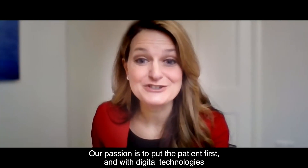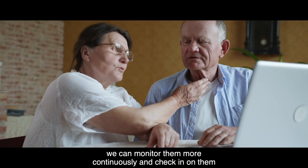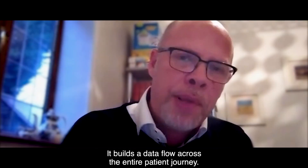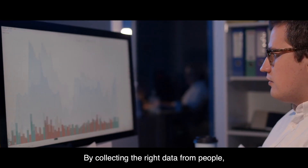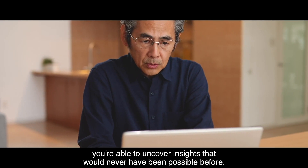Our passion is to put the patient first, and with digital technologies we can monitor them more continuously and check in on them. If they're not okay, we make sure that those alerts are sent to the care team. It builds a data flow across the entire patient journey — by collecting the right data from people, you're able to uncover insights that would never have been possible before.